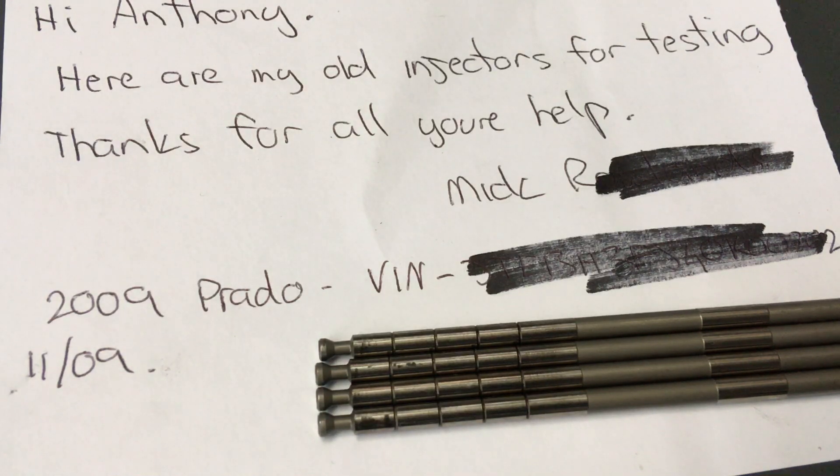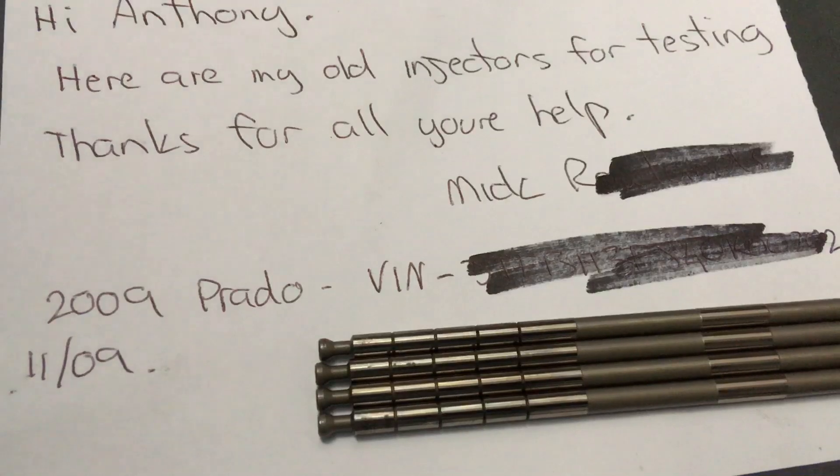So this kills two birds with one stone and I'll show you what they look like. As you can see, it's a 2009 150 Prado — 120,000 Ks in 10 years. But this is what I'm saying: it doesn't matter so much about kilometres. I currently recommend replacing your injectors in your 1KD — probably similar in other diesels as well, not just the 1KD — at 7 years or 170,000 Ks, whichever comes first. That's the best recommendation for a 150 Prado. If it's a 2009, 2010 or 2011, they're probably not full DLC like these, and they should all be replaced by now.